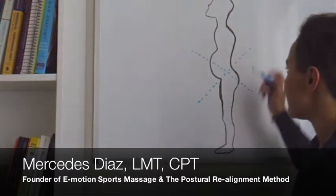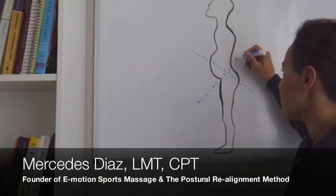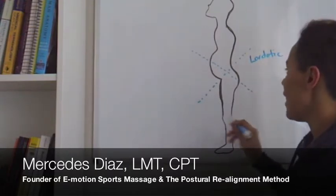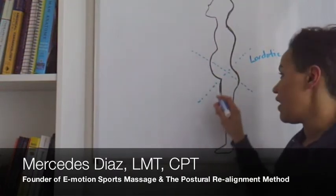In today's video, I'm going to be talking about lower cross syndrome, a really common postural distortion that's characterized by an excessive curvature of the lower lumbar spine — a lordotic curve in the spine in the back — and also tightness in the hip flexors, so all of this front area of the hips is tight.